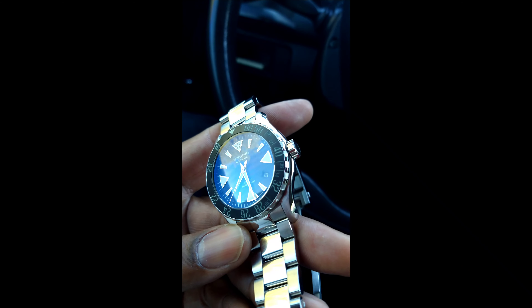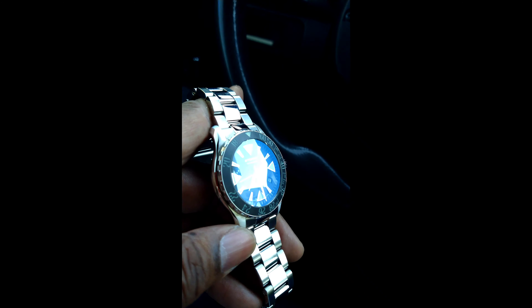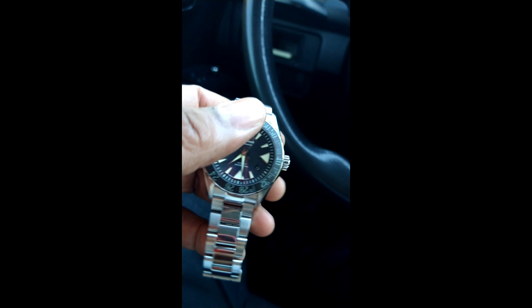You can see the anti-reflective coating doing its job. You cannot wash those indices out no matter what you do. I try to wash it out but it just turns blue. That's the anti-reflective coating working.